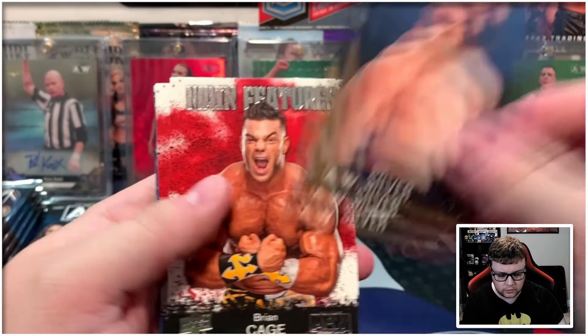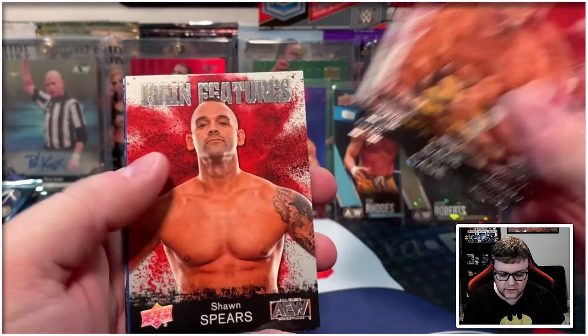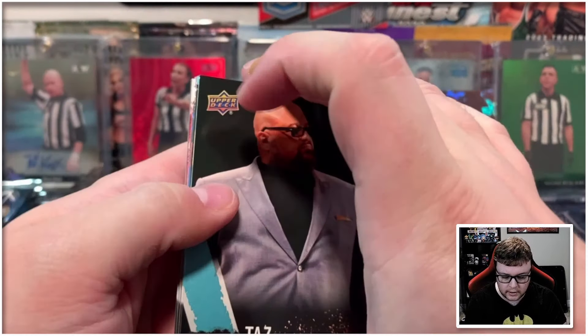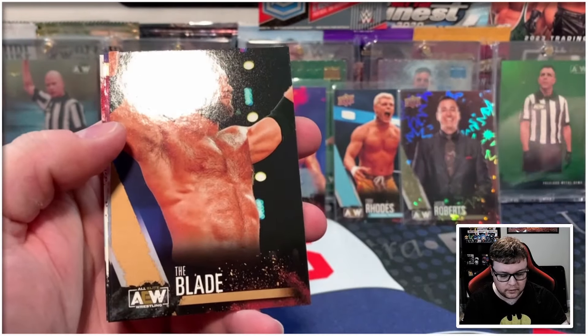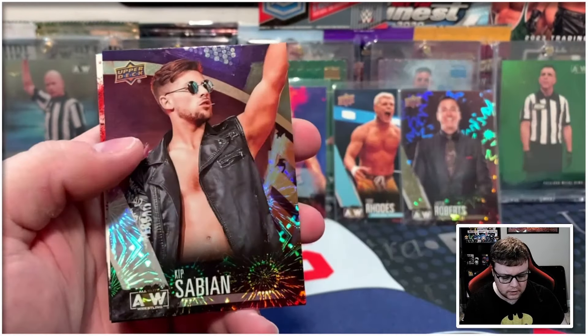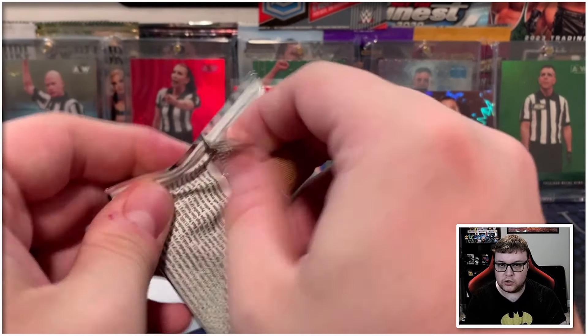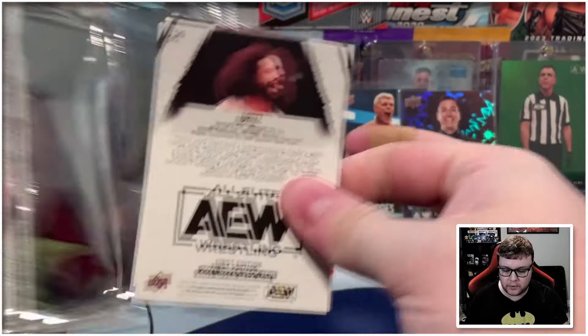John Silver there on the gold. We then have Brian Cage on the main features, followed by a silver main features — Sean Spears. Next pack up we've got The Blade on the gold, Kip Sabian on the pyro, and MJF main feature. Gonna try and pick the pace up because we are gonna be ripping both of these boxes.